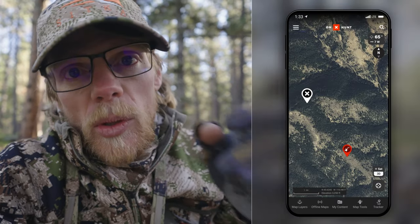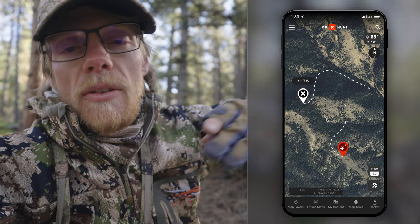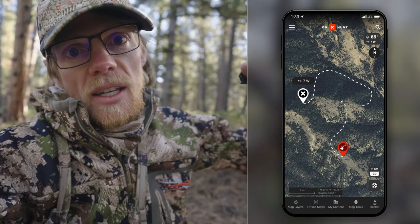My elk hunting tactic is I'm always trying to get the wind right and then cut the herd off and let it filter by me. So this morning I heard some bulls bugling way down here and I could tell they were kind of moving up, and the wind was blowing to the east. So I got way above them and actually got on the far east side of them and then came back into them.